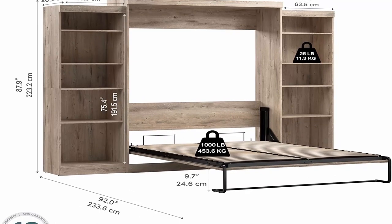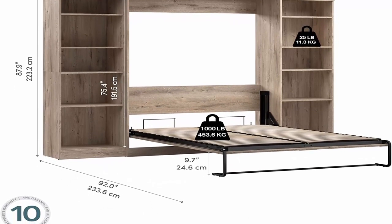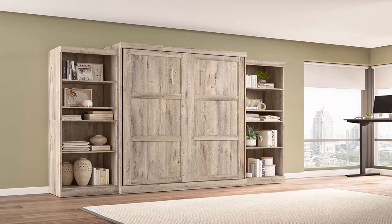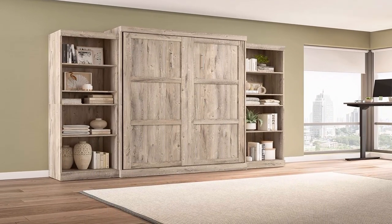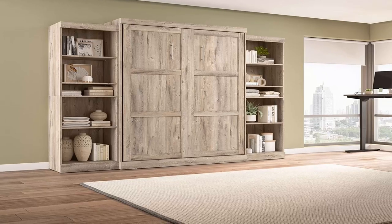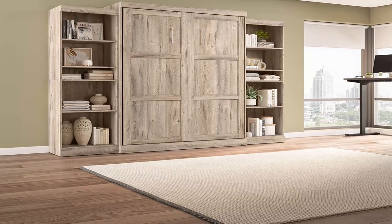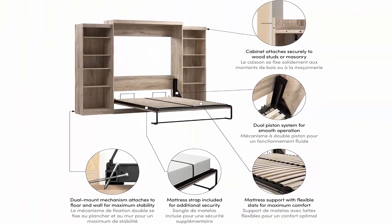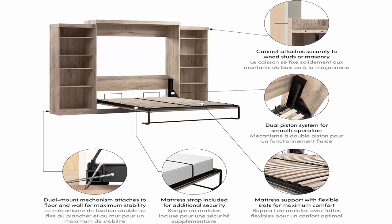Practical Wall Bed: the dual mount wall bed mechanism attaches to floor and wall for ease of assembly and maximum stability and durability. The Murphy Bed with Storage accommodates most standard queen mattresses, 8 to 12 inches thick, 60 to 90 pounds, 60 x 80 inches, no futons, to let you choose the most comfortable option. Mattress not included. Do not use with box spring. The dual-piston system allows you to fold the wall bed up and down smoothly and quickly.